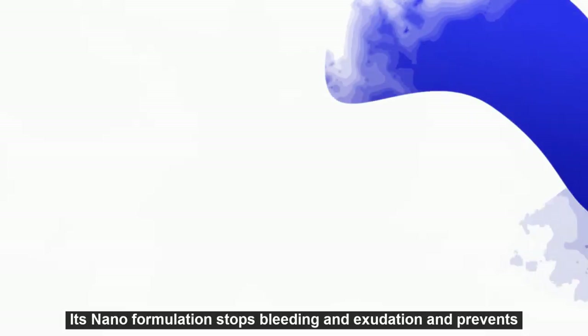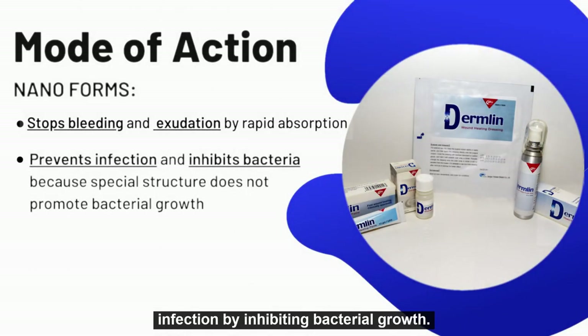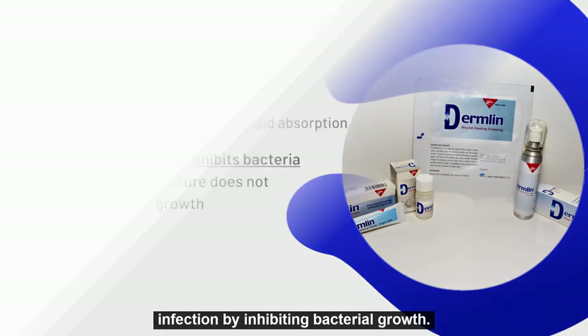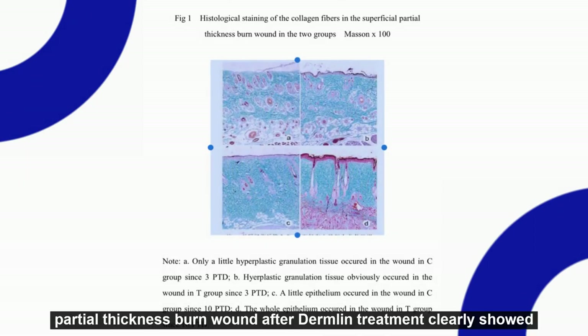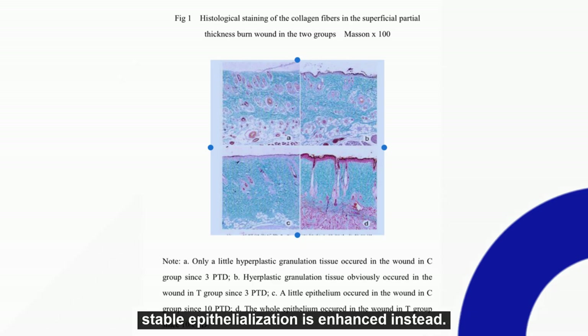Its nanoparticles stop bleeding and exudation and prevent infection by inhibiting bacterial growth. In this histologic section, a partial-thickness burned wound after Dermlin treatment clearly showed healthy hyperplastic granulation tissue, with scarring minimized and stable epithelialization enhanced.